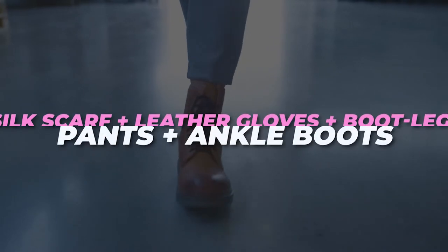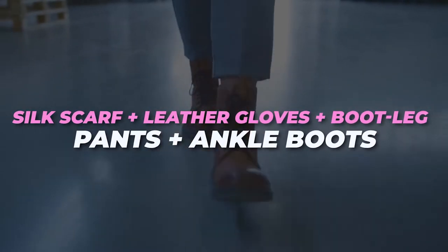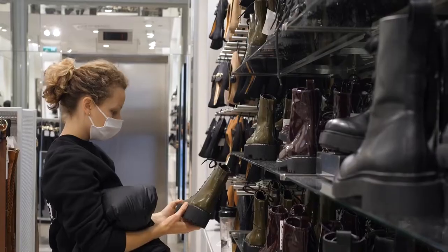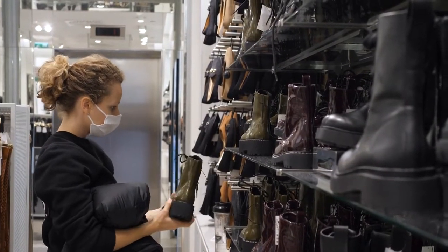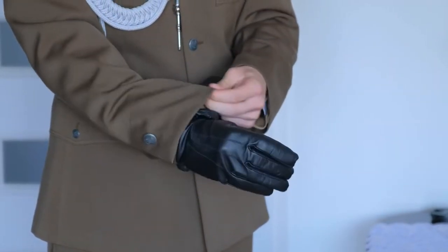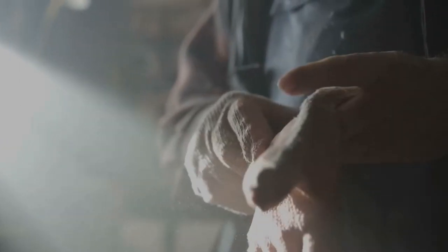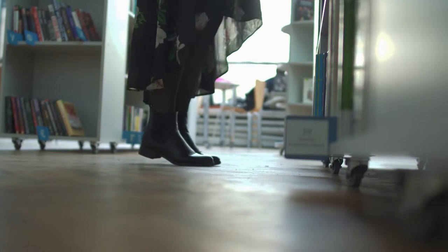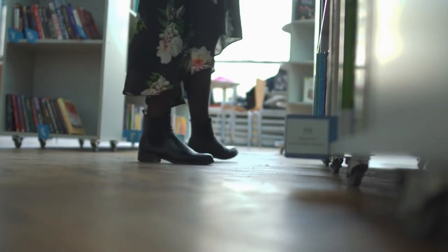Silk scarf plus leather gloves plus bootleg pants plus ankle boots. Add a touch of old Hollywood glamour to your look by tying a beautiful silk scarf under the chin and tucking into a pair of luxurious leather or suede gloves. And while you might tuck skinny jeans into ankle boots, this style works best with wide leg pants that can be tucked over the top of the boots for a western feel.